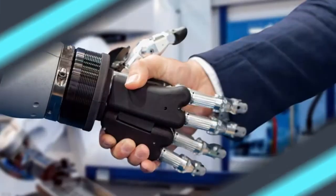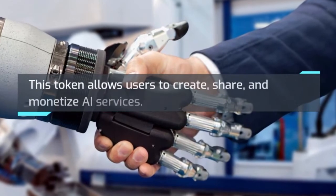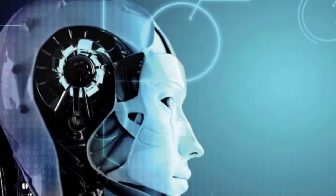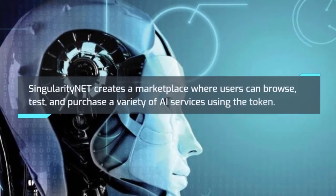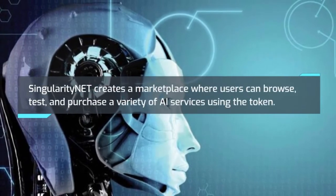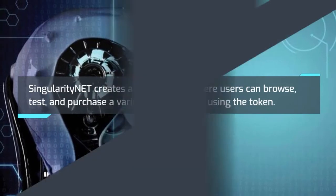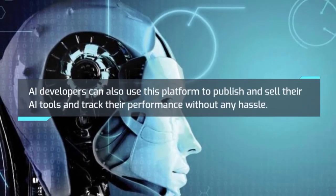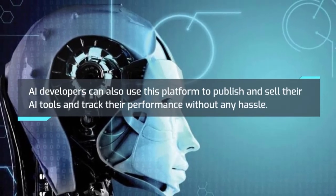Number 3: SingularityNET. This token allows users to create, share, and monetize AI services. SingularityNET creates a marketplace where users can browse, test, and purchase a variety of AI services using the token. AI developers can also use this platform to publish and sell their AI tools and track their performance without any hassle.